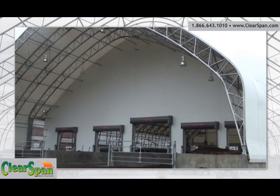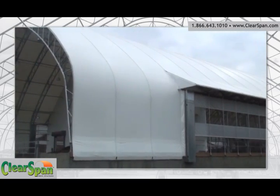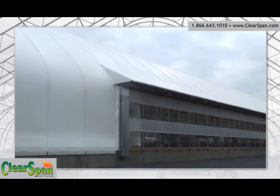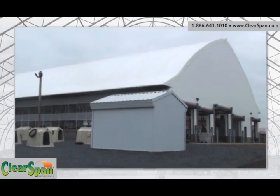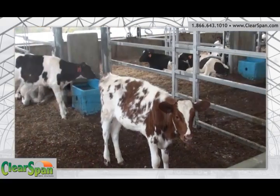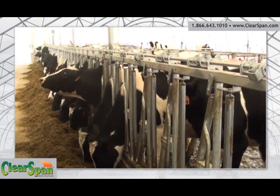ClearSpan Fabric Structures is a natural choice when it comes to your building needs. This fabric-covered structure by ClearSpan is a 93 by 169 foot dairy barn that provides housing for 85 heifers. This barn is divided into two areas: a bedding pack barn for the youngest heifers and a freestyle barn for the older heifers, including an area for calving.